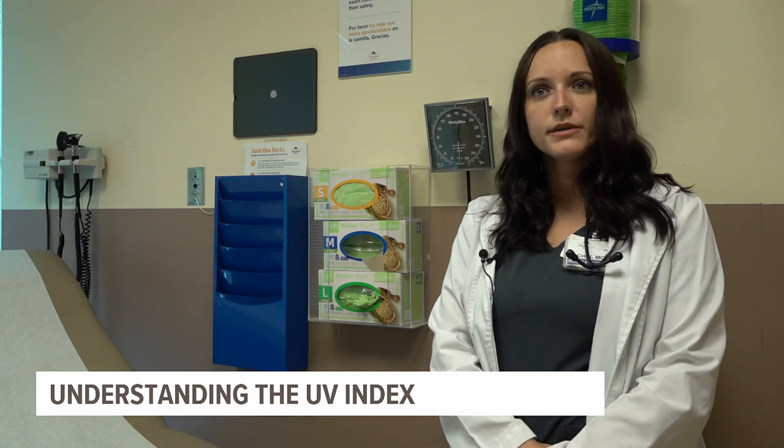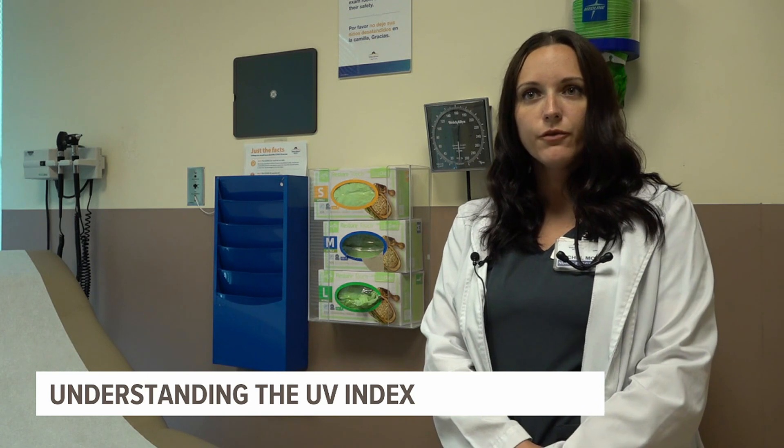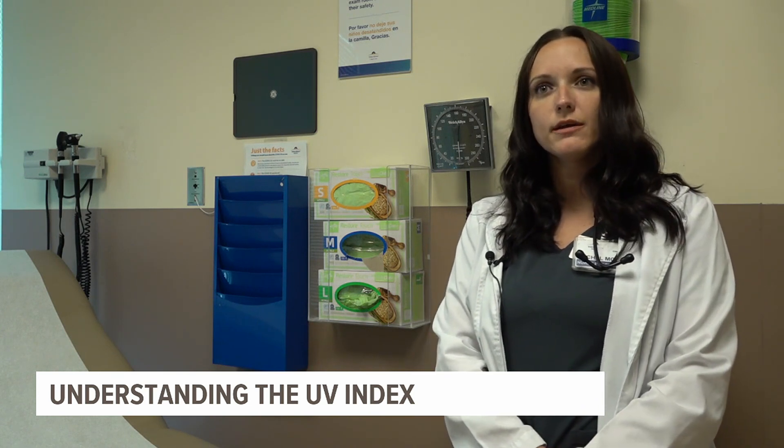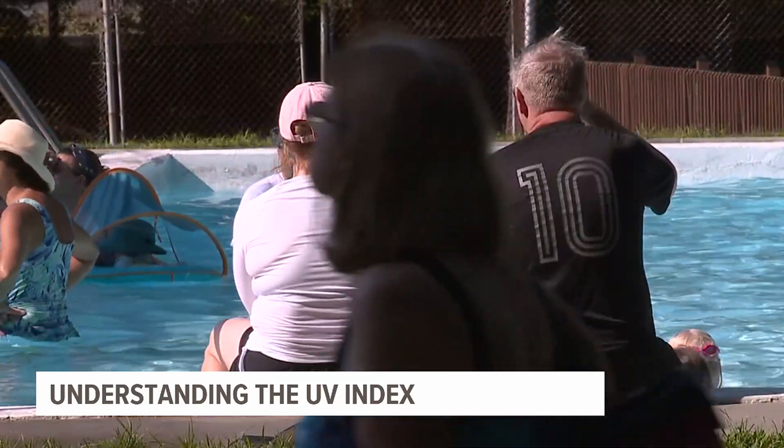UV is the worst between 10 a.m. and 4 p.m., so especially during those times you want to be extra careful — but you should be careful all the time while outside. Even if it's cloudy or you think that you're not going to get a sunburn, you still can burn.